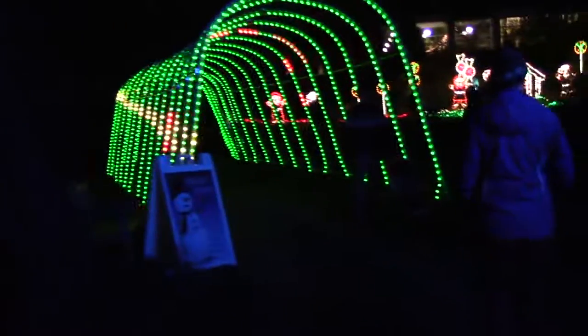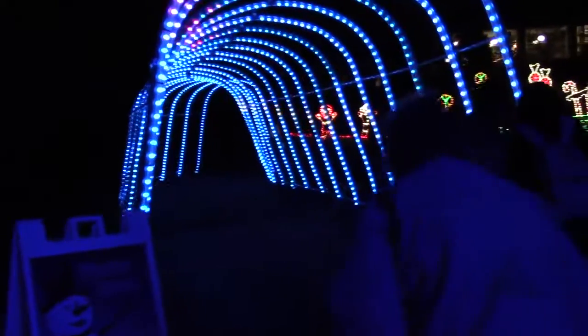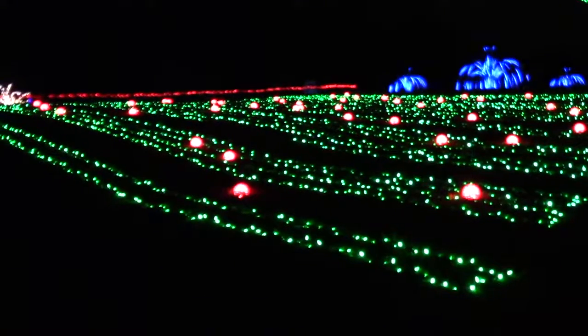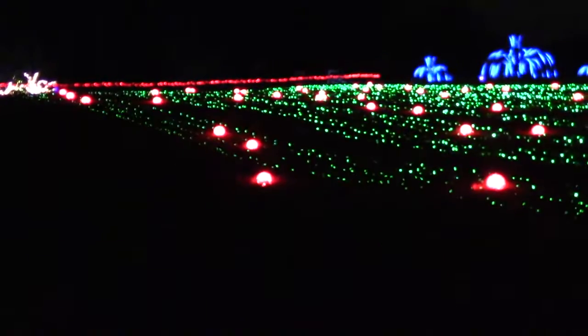Then you get to this cool archway you can walk through — the lights dance. This is a really clever display I've never seen before. If you haven't figured it out, it's a pumpkin patch. You see the green growing and then the orbs are actually the pumpkins. I love it — never seen anything like it.